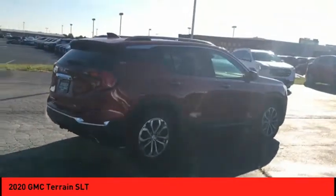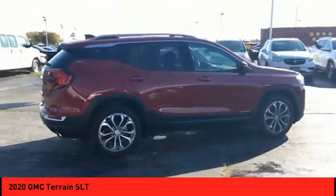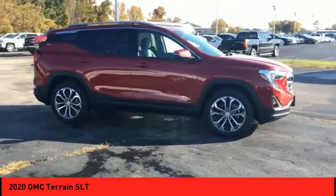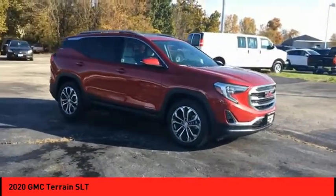An EPA-estimated 32 highway MPG is not bad either. Take this vehicle for a spin and see why so many shoppers are now proud owners.